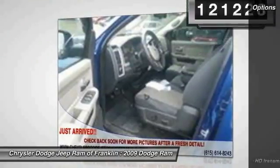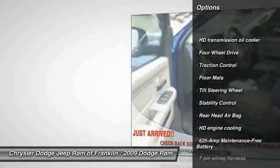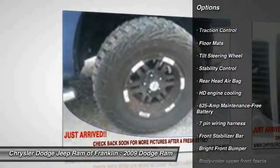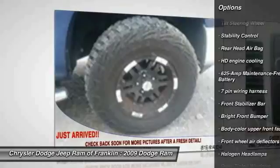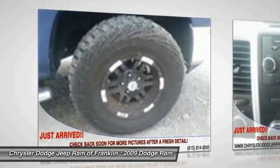Here are some of this vehicle's great options: anti-lock braking system, traction control, stability control, air conditioning, adjustable steering wheel, driver air bag, power steering, aluminum wheels, cruise control, and floor mats.